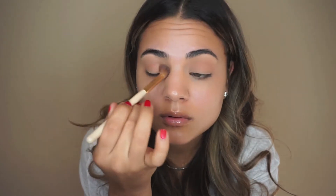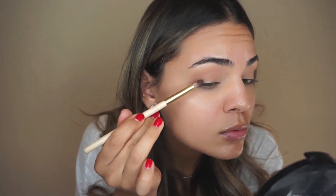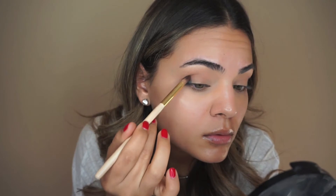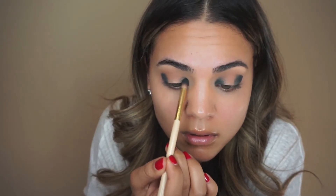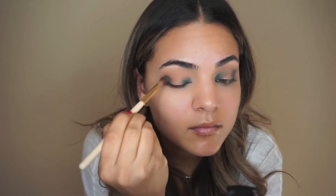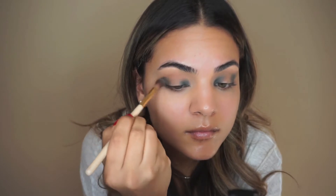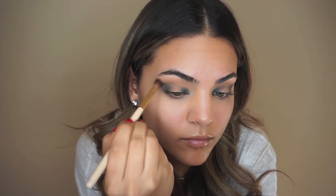This look is all about the blending. I'm picking up Potion, the super pretty teal color, and using a dense pencil brush to place it on the outer V and the inner corner of my lid. It looks a little crazy at first, but placing it this way lets me be very specific and then blend it out later, which makes it a lot easier. I use my blending brush to smooth it out and make sure it's not harsh — blending is everything.